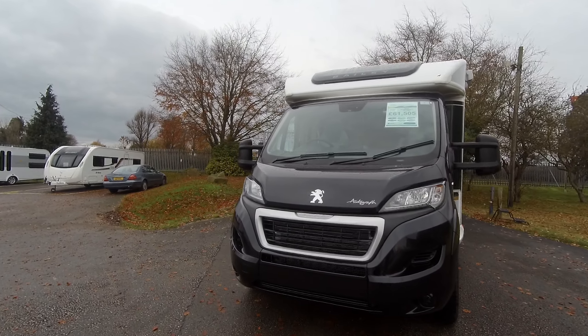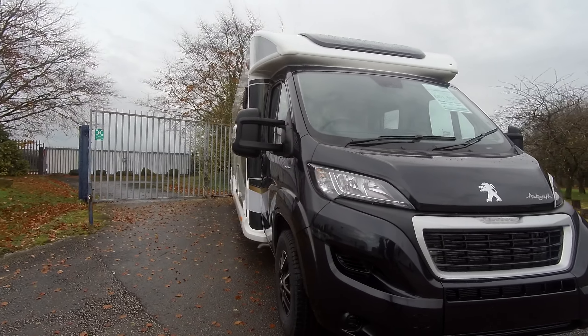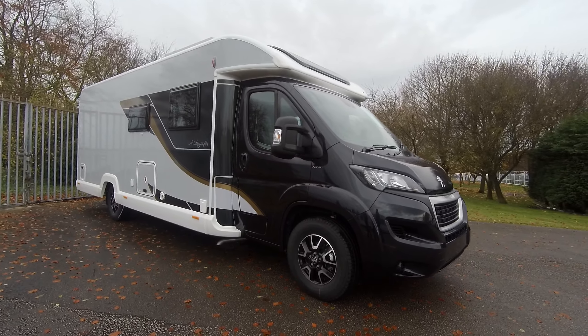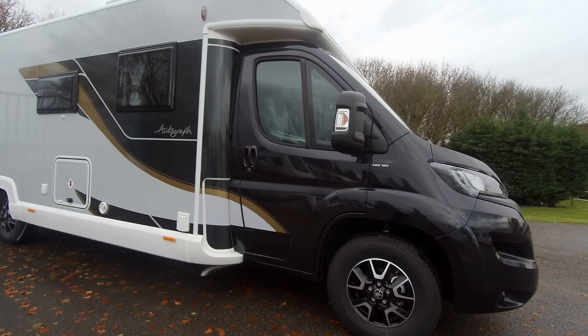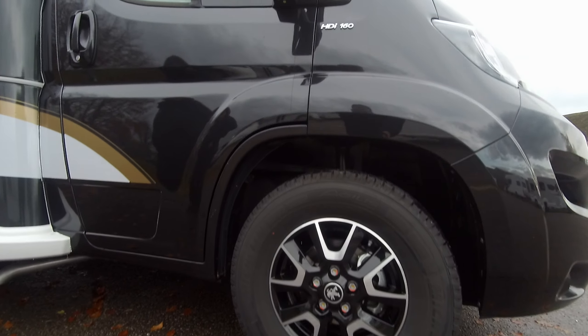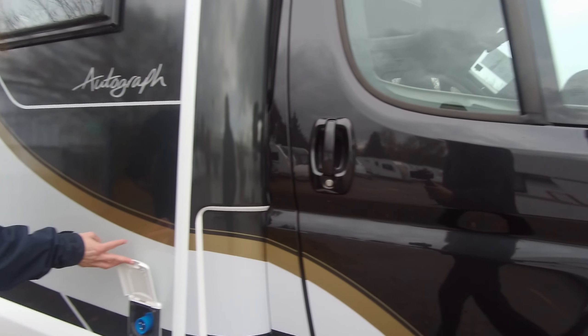Now you might be looking for a bargain — if so, this could be the motorhome for you. It's the 6.1, therefore it's on the same road tax that we do at the moment, not the increased one that I'm sure you've heard about. As we look down the offside of the vehicle, it's got the alloy wheels and the connection for your mains electricity.